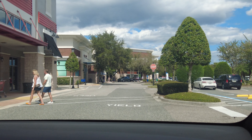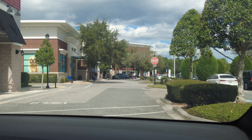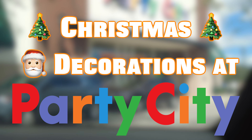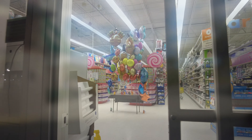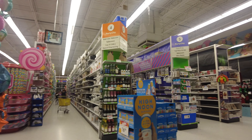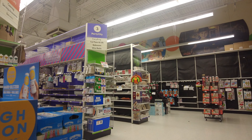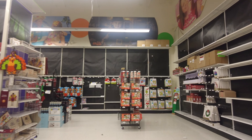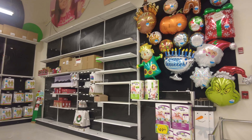Assalamu alaikum, my YouTube family! I hope you're all doing well. Today we're looking at some Christmas decorations at Party City. This Party City is located at Daniels Road near Winter Garden, Florida. Let's go inside and see what Christmas decorations they have, since the holidays are approaching and every store has some Christmas decorations and holiday spirit.